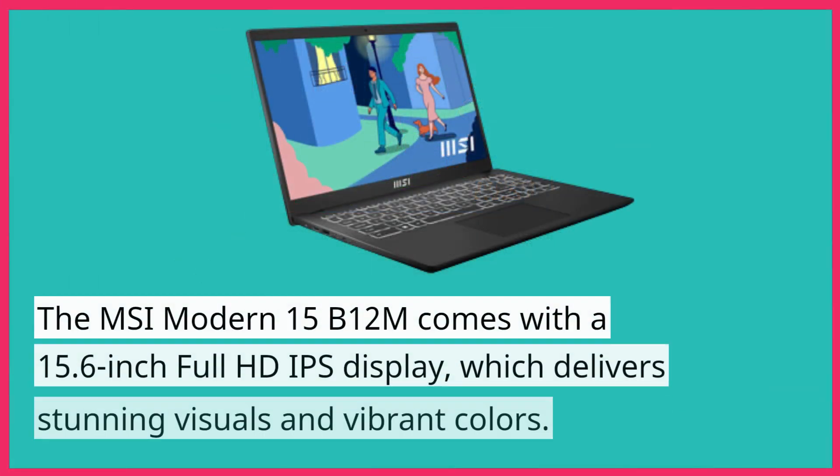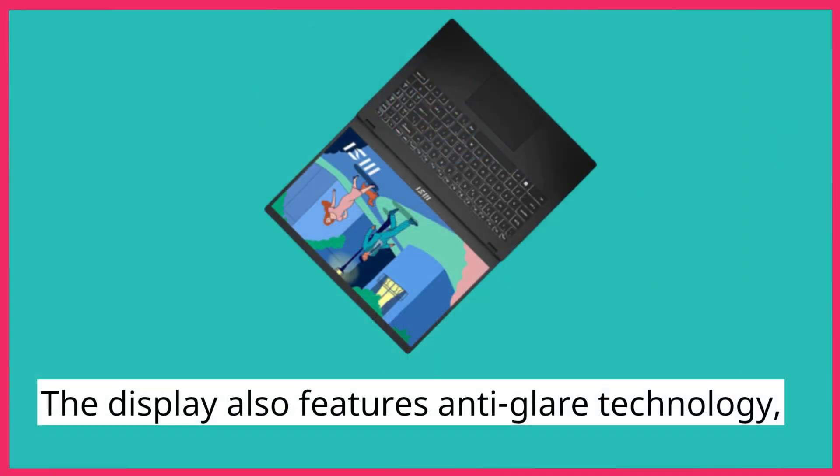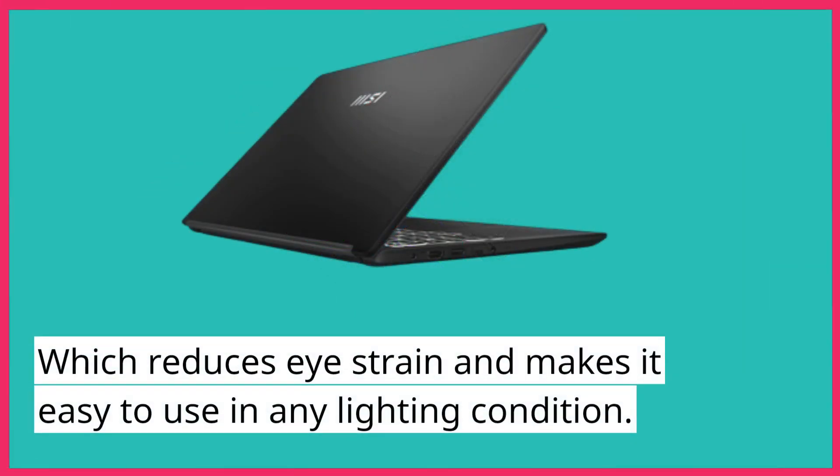The MSI Modern 15B12M comes with a 15.6-inch Full HD IPS display, which delivers stunning visuals and vibrant colors. The display also features anti-glare technology, which reduces eye strain and makes it easy to use in any lighting condition.